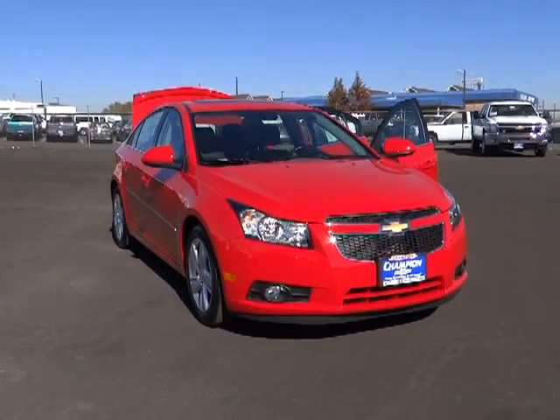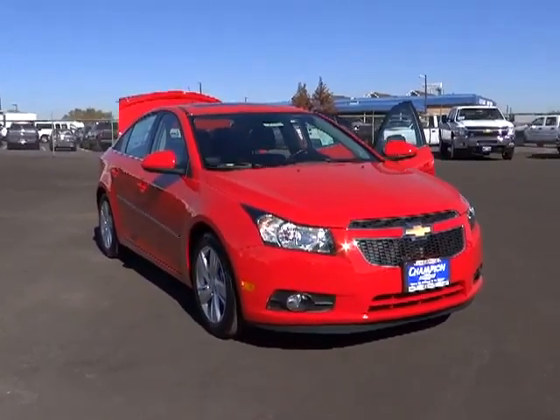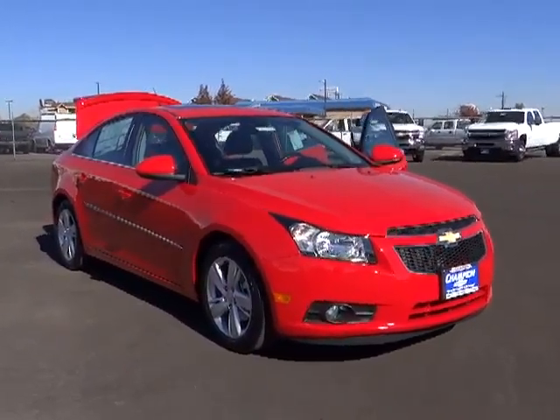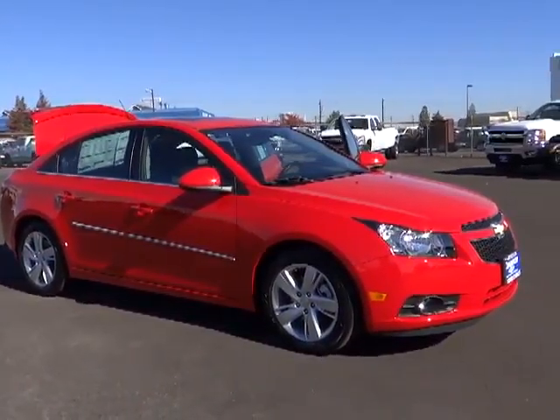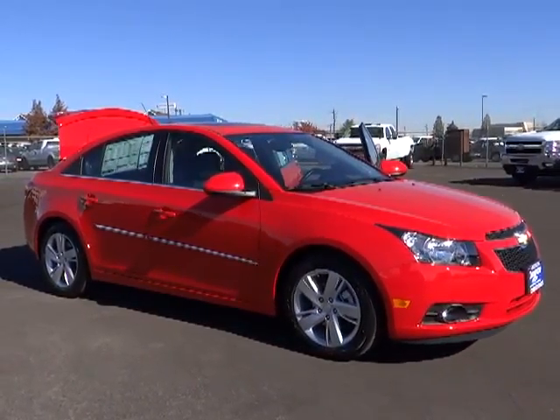The 2014 Cruze. The Cruze blueprint calls for more than you'd expect and is priced below $35,000. This vehicle has less than 100 miles.